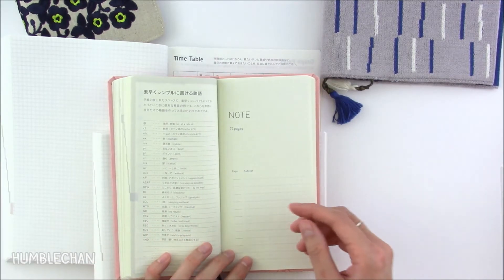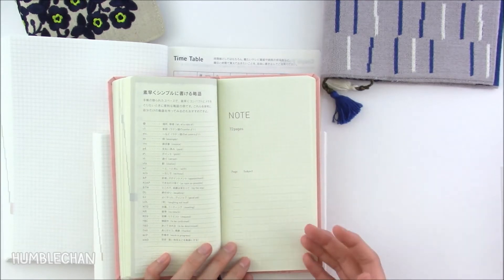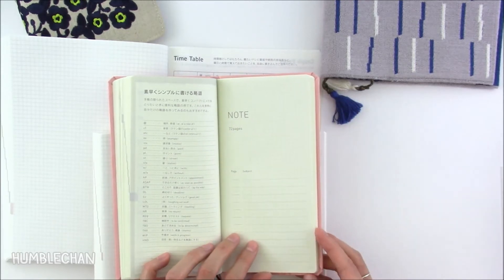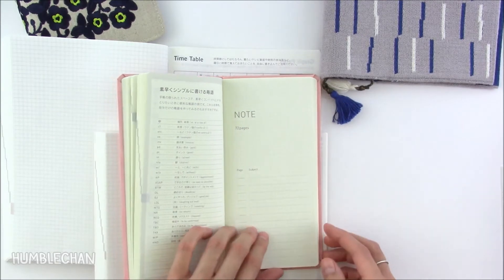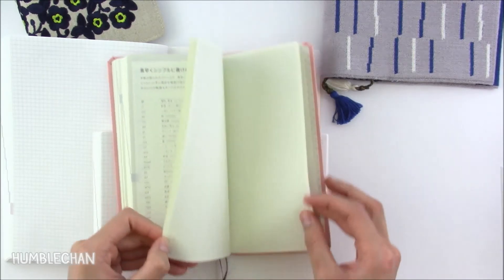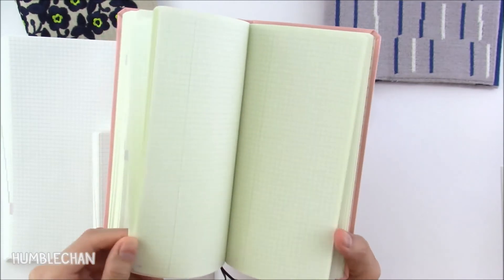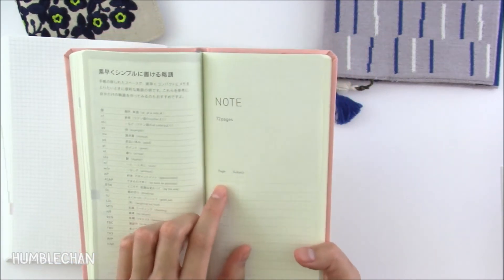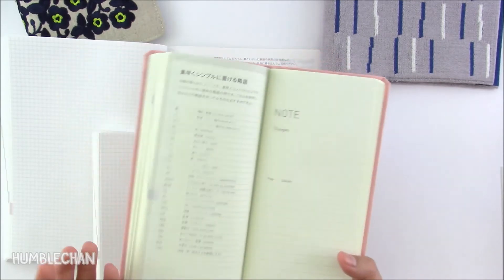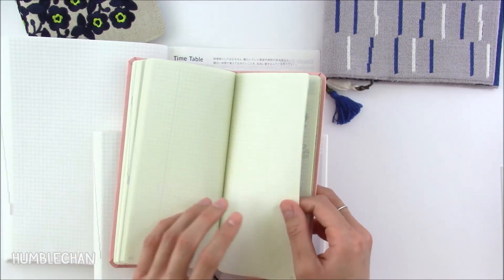I like how the Weeks handles this — they have a table of contents for the memo section: 72 pages of memo sheets with a column for page number and subject. At the bottom of every memo page there are tiny little page numbers, so you can write your thoughts and reference them — like noting page 11 for a story about Humble. I think that's kind of cute. So you get a generous amount of memo pages.